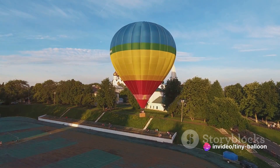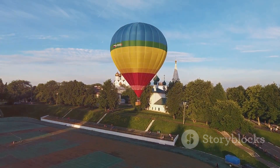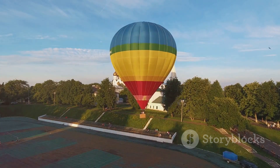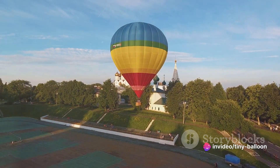Their first successful flight took place in June of 1783, carrying no passengers but instead a sheep, a duck, and a rooster. This flight, albeit short, was a significant milestone in the history of balloons and flight.